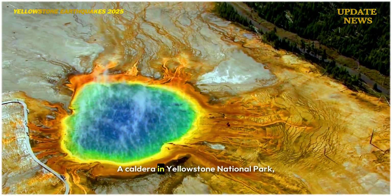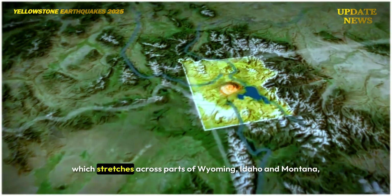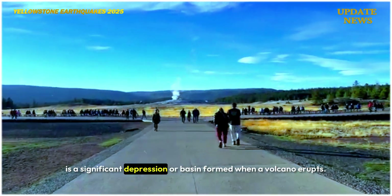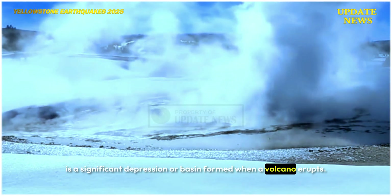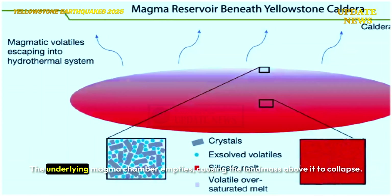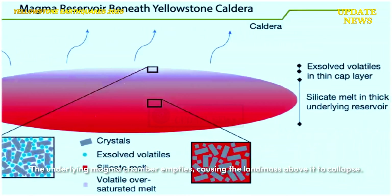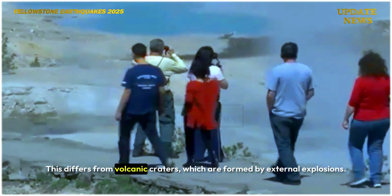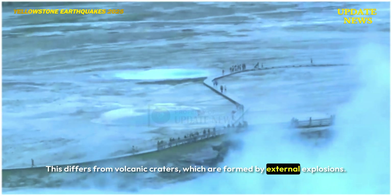The caldera in Yellowstone National Park, which stretches across parts of Wyoming, Idaho, and Montana, is a significant depression or basin formed when a volcano erupts. The underlying magma chamber empties, causing the landmass above it to collapse. This differs from volcanic craters, which are formed by external explosions.